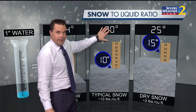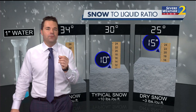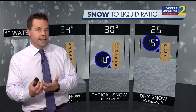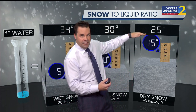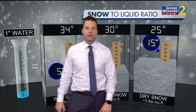Now when the temperature drops to 30 degrees, that's when we get more of an average, typical snow. That means one inch of water produces potentially up to about 10 inches of snow. And then when the air gets even colder, it holds less moisture — there's less moisture in the air, and it takes less water to produce more snow. So with one inch of liquid, potentially up to 15 inches of snow with a temperature of 25 degrees.